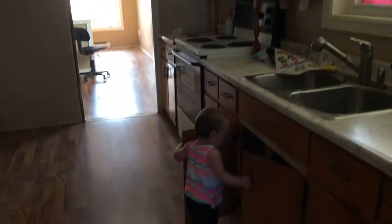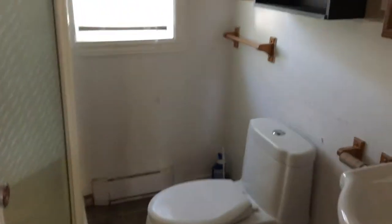When you walk in this way it's a hallway, and this is the kitchen.